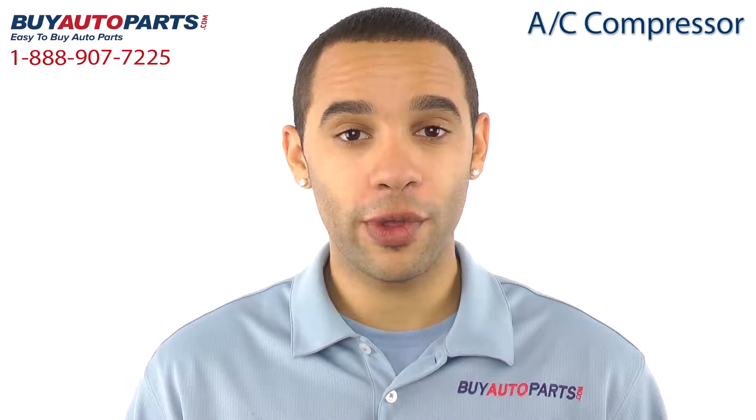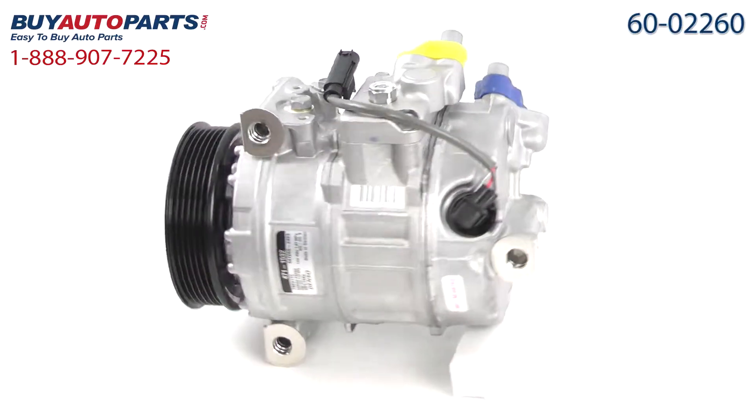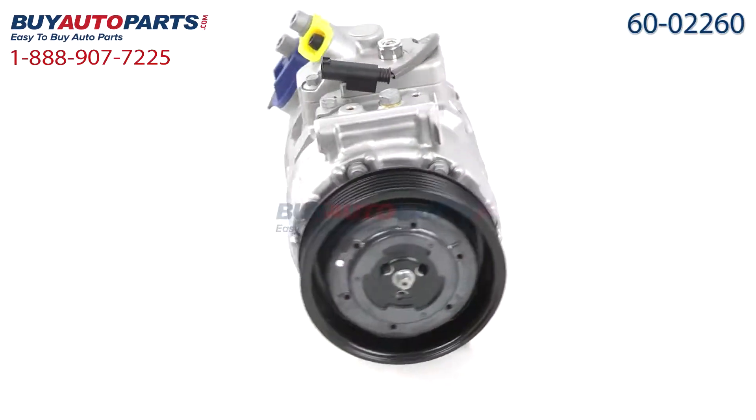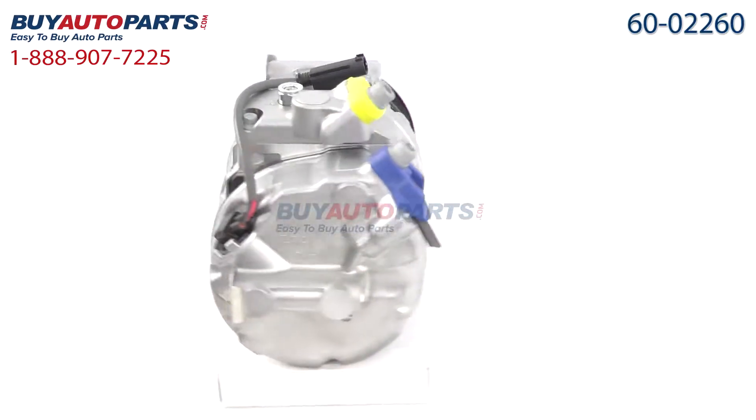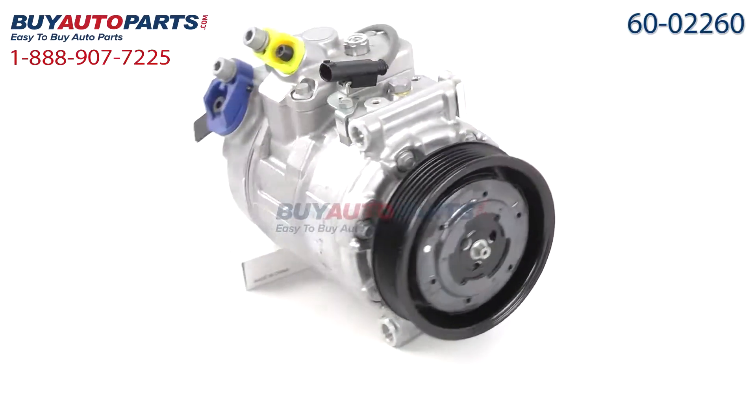This is a drop-in replacement with all the factory mounting and connections. Here's a closer look at your AC compressor, which comes with the best-in-industry one-year unlimited mileage warranty when you replace your dryer along with the compressor, only from Buy Auto Parts.